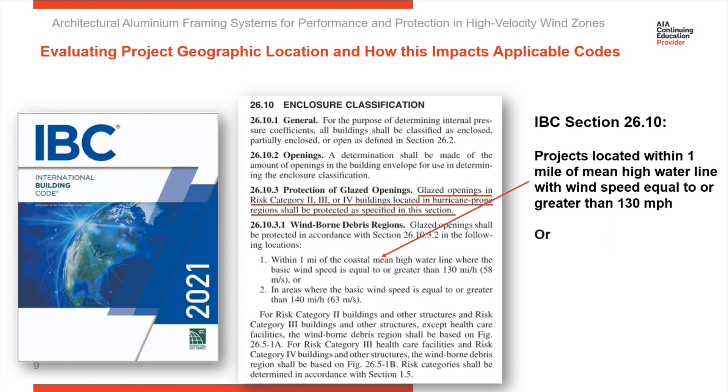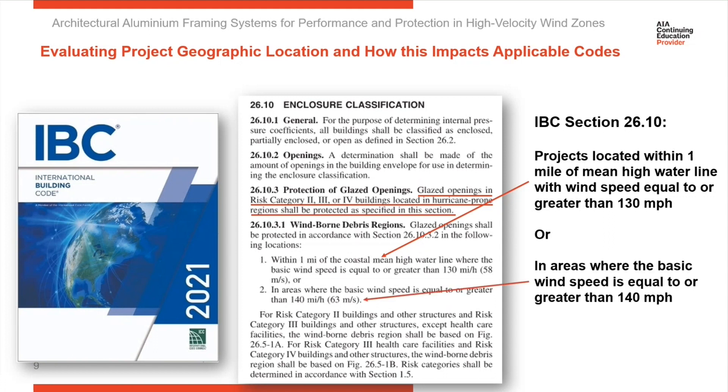IBC also states that if a project is in an area where the wind speed is 140 miles per hour or greater, it's also going to need impact testing. So the two ways to consider it: one, if you're within a mile of the mean high water mark and the wind speed is 130 or greater, you have to be impacted; or anywhere, regardless of where you're located, if the wind speed is 140 miles an hour or greater, you'll need to have impact.